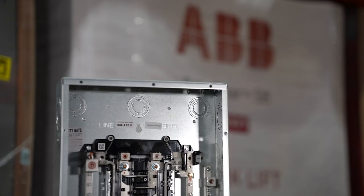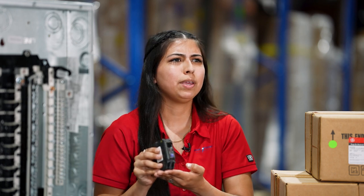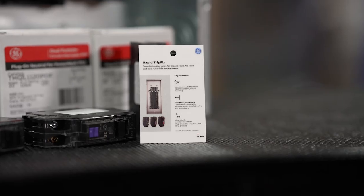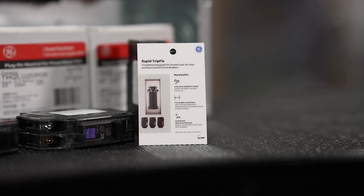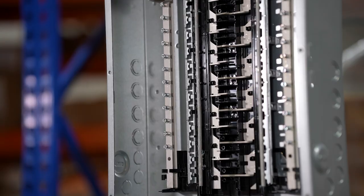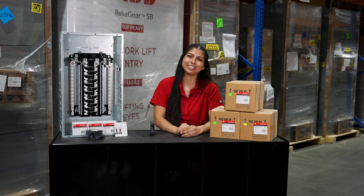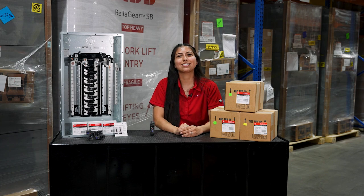Each color on the indicating light represents a different condition. For example, a solid red light may mean parallel arcing. ABB and Lone Star provide a rapid fix card with every panel, allowing for quick diagnosis in the field. Lone Star stocks ABB's full residential portfolio and our team is ready to help with your next project. Contact us today to get started.